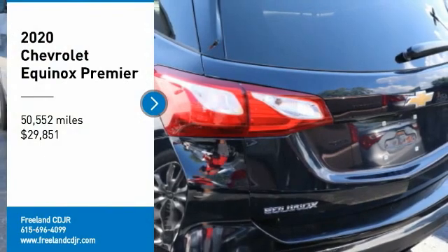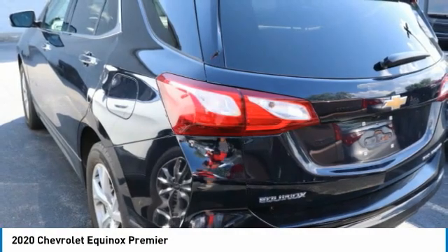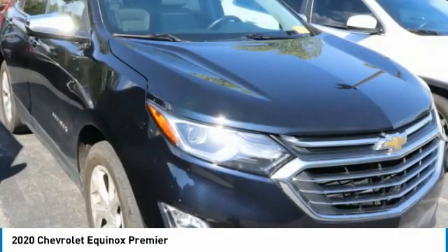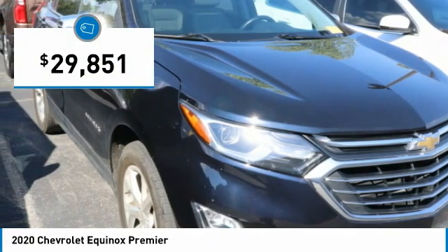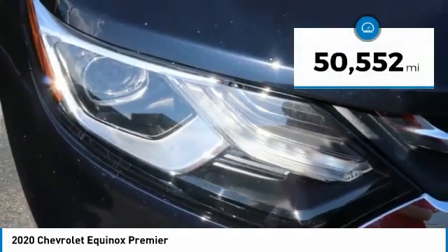We are pleased to show you the 2020 Equinox. Fuel efficiency, safety, and value equals the Chevy Equinox, and it is priced below $30,000. This vehicle has less than 55,000 miles.